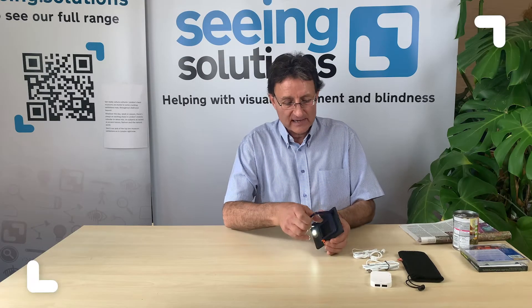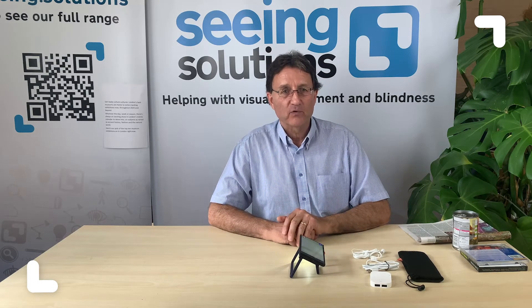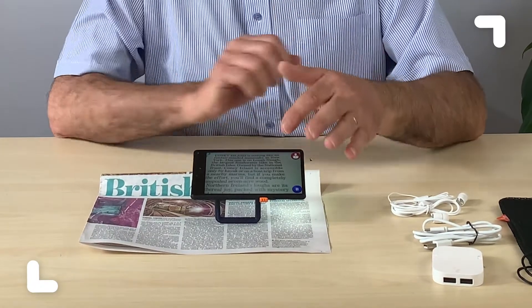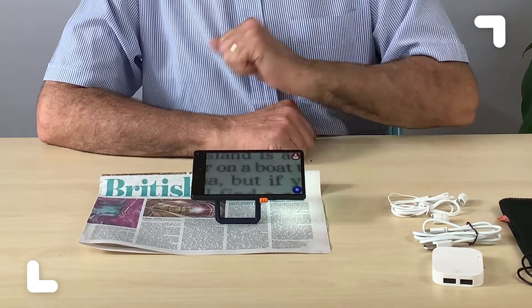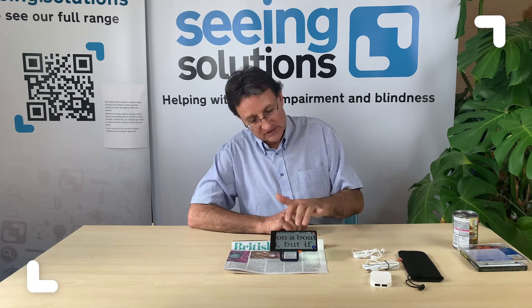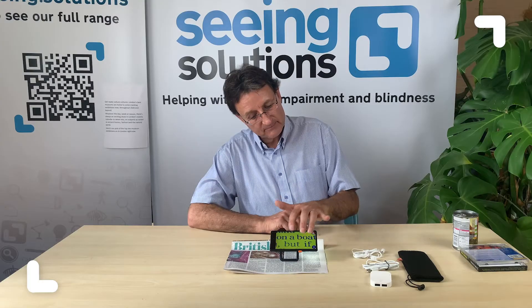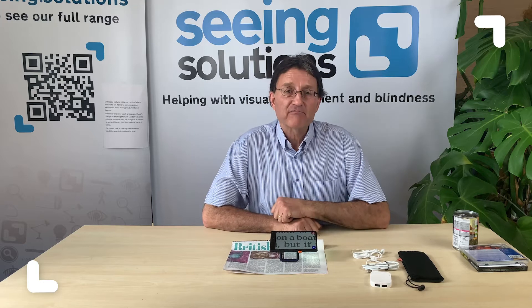It's got fold-out legs on the back that help hold it off the paper when you're reading what you want to read. I've got some text there and I can just magnify it. To focus it in, it's one touch. To alter the magnification, it's two fingers — the open or close pinch — or three fingers. You've got a large choice of colors and you can set your preferences as well.